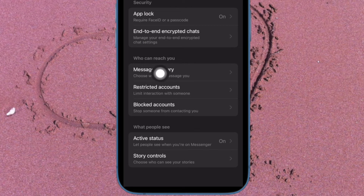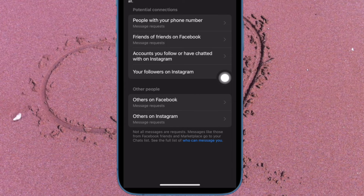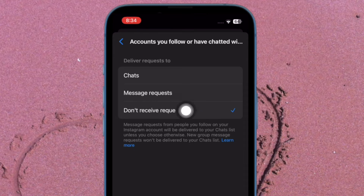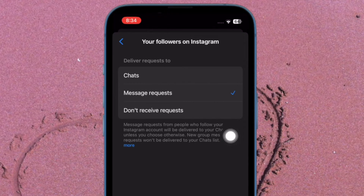Under the 'Who Can Reach You' section, tap on Message Delivery. Under Potential Connections, tap on 'Accounts you follow or have chatted with on Instagram' and choose 'Don't Receive.' After that, tap on 'Your Followers on Instagram' and select 'Don't Receive,' and you are good to go.